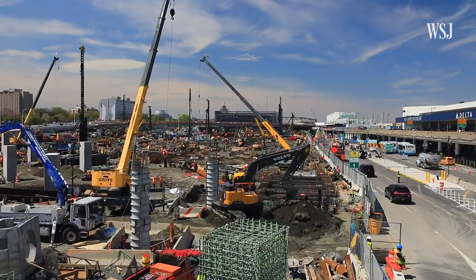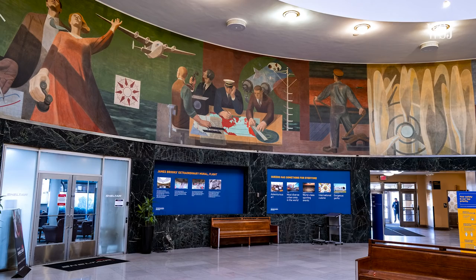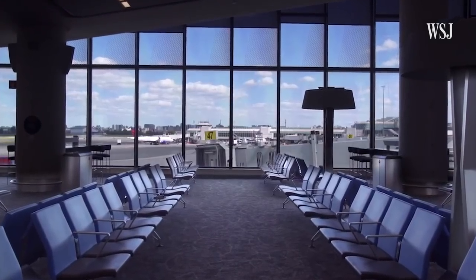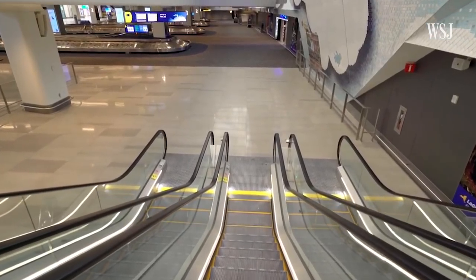Renovating LaGuardia Airport involved tearing down and rebuilding every single passenger facility, with the exception of the Landmark Marine Air Terminal. And since it remained an active airport, renovations had to be done one area at a time. The construction pattern had to be that you built a new passenger facility, you put that into use, and it was then and only then that you could tear down the old.